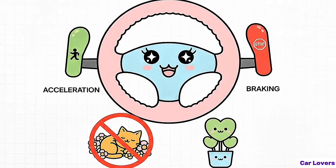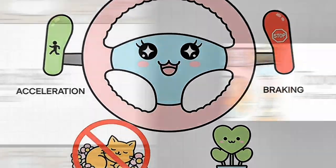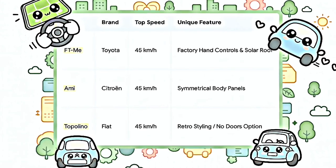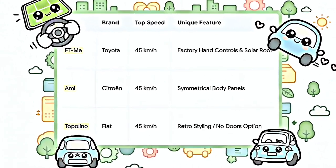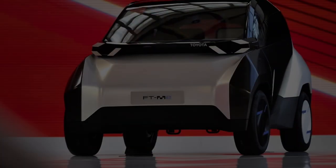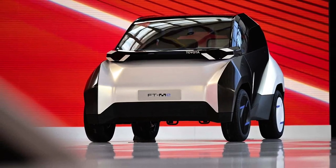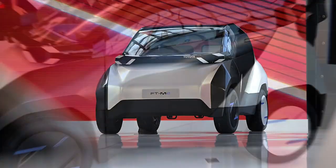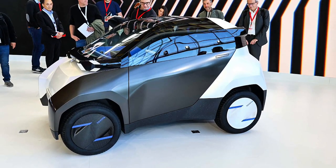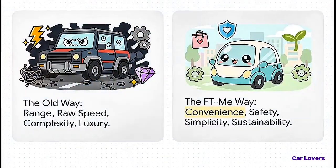It's all built around this concept called inclusive design — the idea that you don't build something for the so-called average person and then make special versions for other people. You design it from the very beginning to work for everyone. And Toyota baked this idea right into the heart of the FT-Me. Here it is: the single biggest, most game-changing innovation in this entire car. There are no foot pedals. None. Acceleration, braking — it's all done with hand controls built right into the steering wheel, straight from the factory. This isn't some aftermarket kit that costs thousands of dollars to install. This is standard.